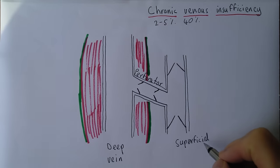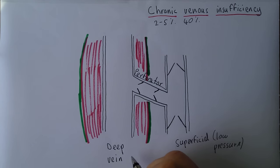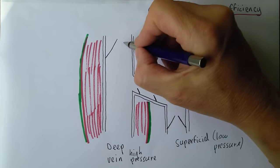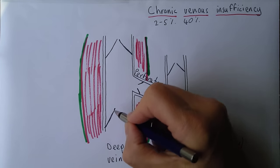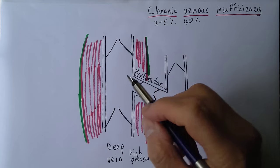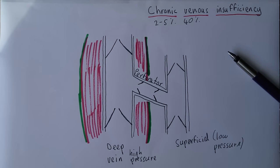The superficial veins are a relatively low-pressure system, whereas the deep veins can be high pressure. The deep veins also contain valves directing flow from the periphery back towards the center. This means blood can flow upward through the deep veins, but if there is any back pressure, the valves shut, preventing regurgitation.